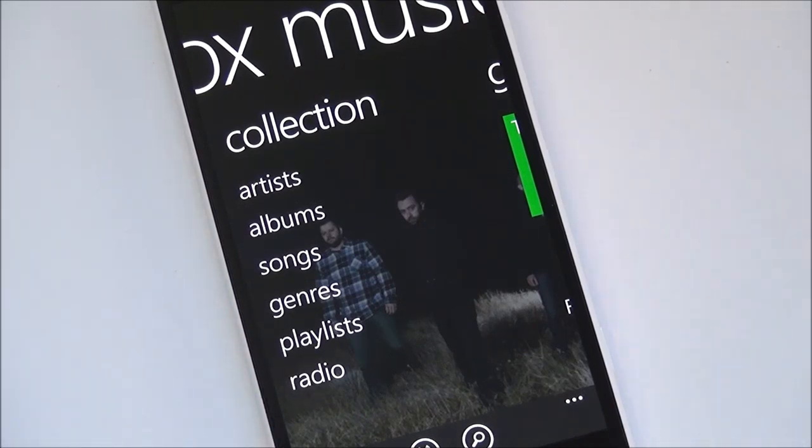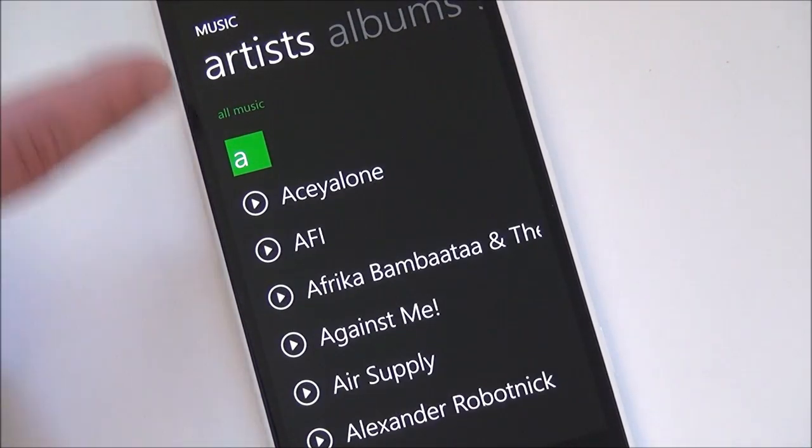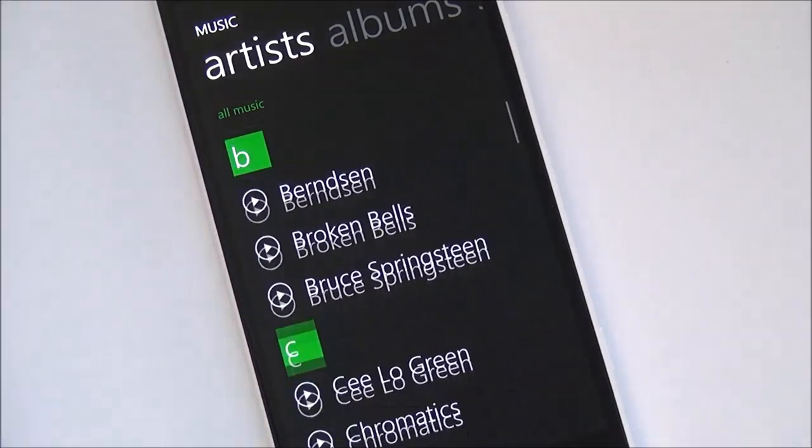Likewise for radio, you can basically pick a song that you're listening to and this will create a radio station off of that, which is pretty nice. And you can see — I'll go into that — you can see I created one for Rise Against, and simply with all my artists. So these are up in the cloud.